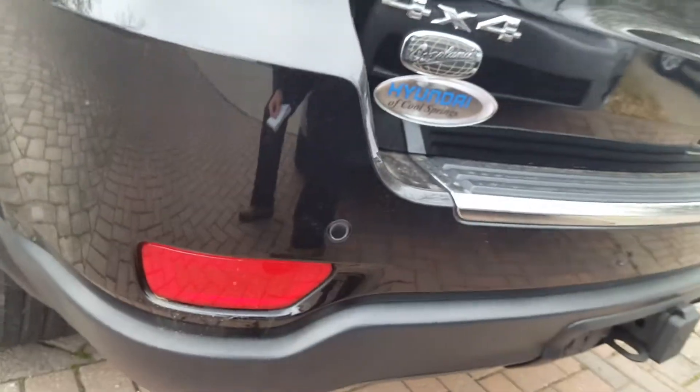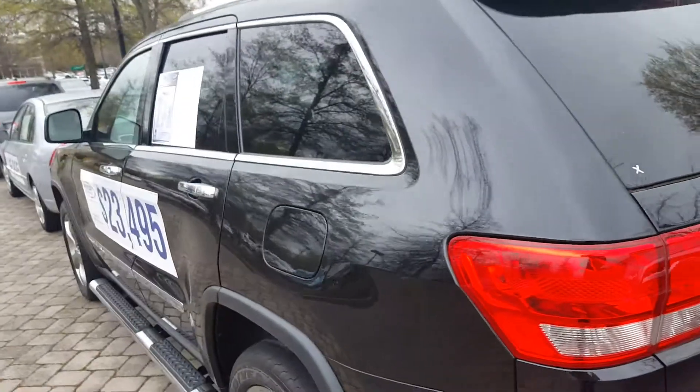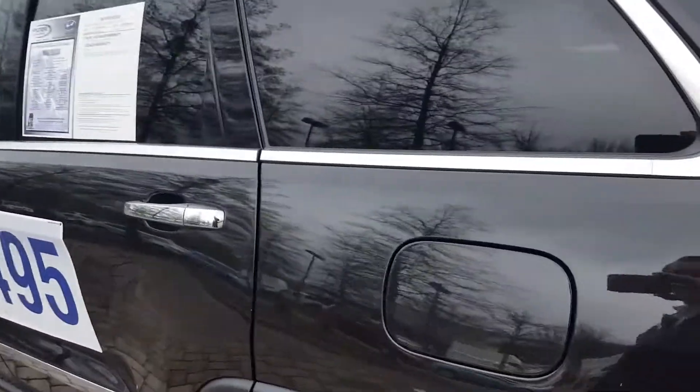Parking sensors as well. Backup camera. Fuel filler door on the driver's side. So give me a call, let's do business.